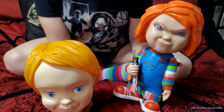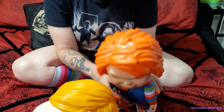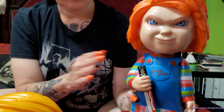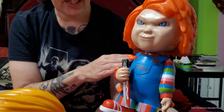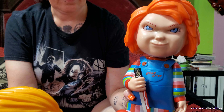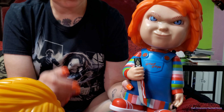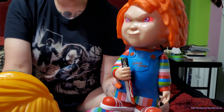The Halloween Horror Nights one is animated — there's a button. There's the head turning. You say 'Hey Chucky' or something like that — it's almost like Siri or Google. Hey Chucky — and there he is. He has the red eyes. He's mad.